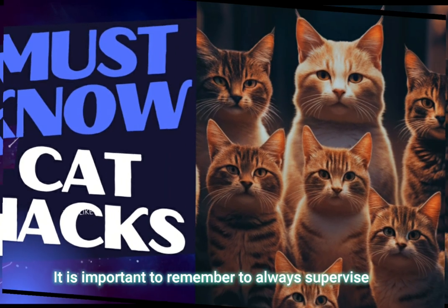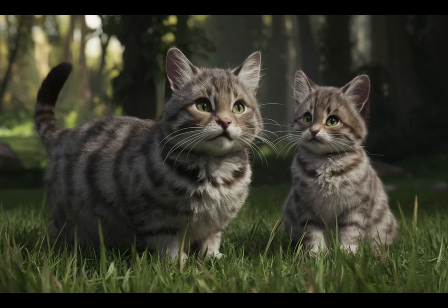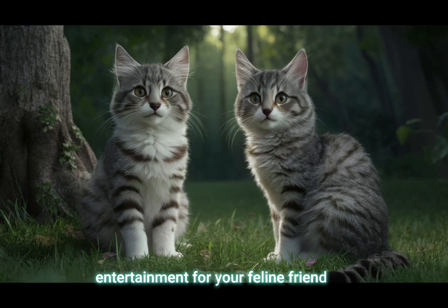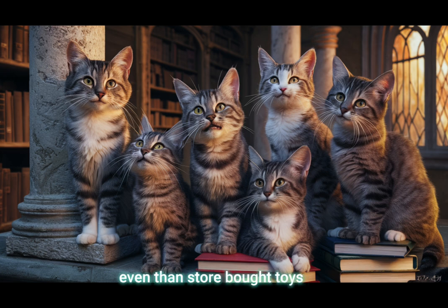It is important to remember to always supervise your cat with homemade toys, and remove any small parts that could be swallowed. These DIY options can provide engaging and affordable entertainment for your feline friend. Sometimes I like these better even than store-bought toys.